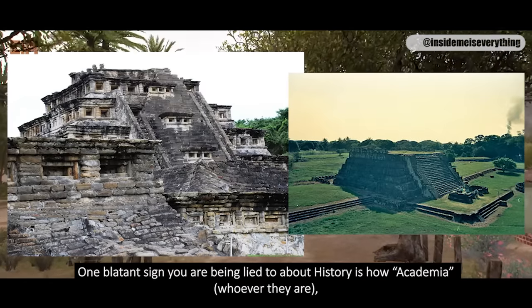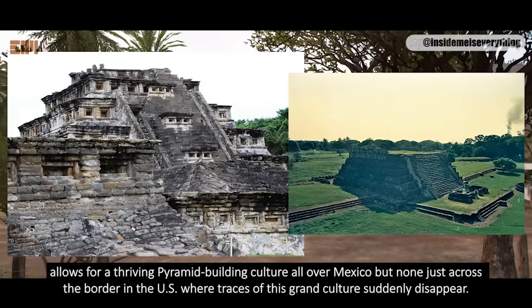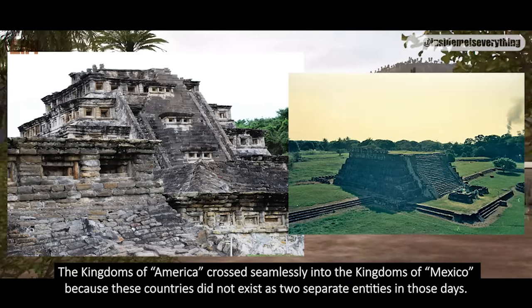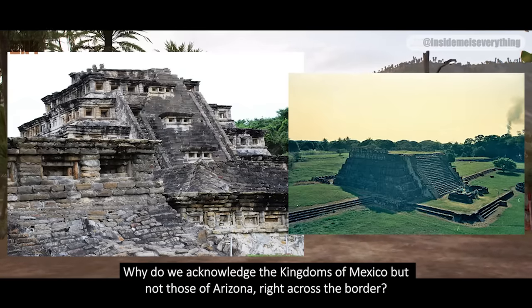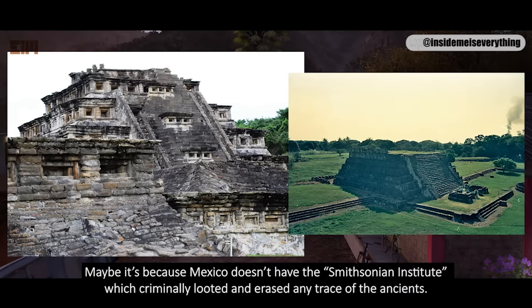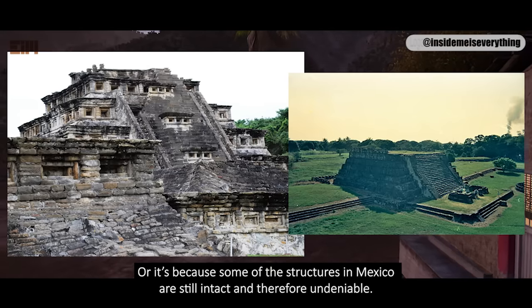One blatant sign you are being lied to about history is how academia allows for a thriving pyramid-building culture all over Mexico, but none just across the border in the US, where traces of this grand culture suddenly disappear. The kingdoms of America crossed seamlessly into the kingdoms of Mexico, because these countries did not exist as two separate entities in those days. Why do we acknowledge the kingdoms of Mexico but not those of Arizona? Maybe it's because Mexico doesn't have the Smithsonian Institute, which criminally looted and erased any trace of the ancients. Or it's because some of the structures in Mexico are still intact and therefore undeniable.